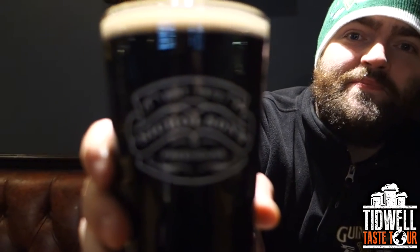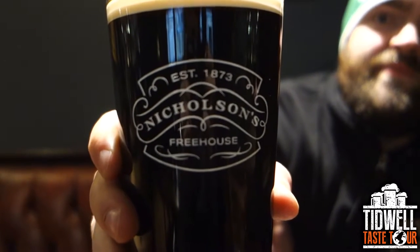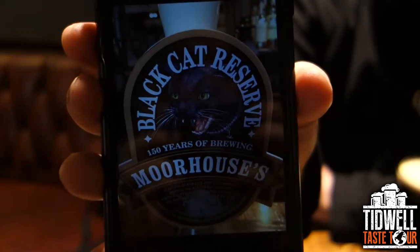Ladies and gentlemen, back at the Mitre in Edinburgh. Got another brew here. You can really see the Nicholson's label there. Look at how dark this is. This is the Morehouse's Black Cat Reserve, brewed in Burnley, Lancashire, England. 4.6% — so it's actually English.